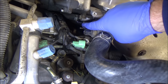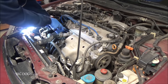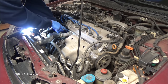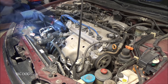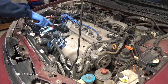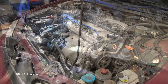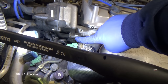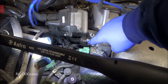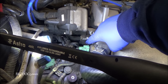The new sensor is threaded in by hand and now I just need to tighten it up. These things are only 13 foot-pounds. There — 13 foot-pounds. Our new sensor is installed and torqued properly. I can't stress enough: don't over-torque it, otherwise you'll strip that out and you'll be hating life — that's no fun to fix.